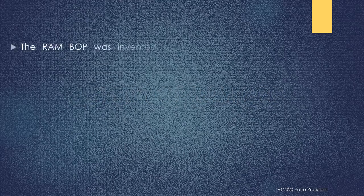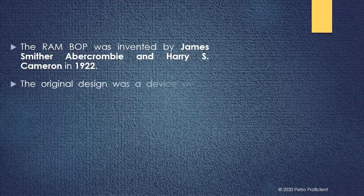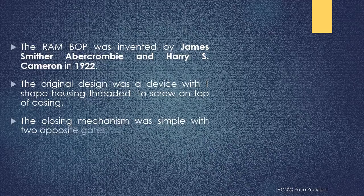The RAM BOP was invented by James Abercrombie and Harry S. Cameron in 1922. The original design was a device with a T-shaped housing threaded to screw on top of the casing. The closing mechanism was simple, with two opposite gate-slash valves on each side of the housing.